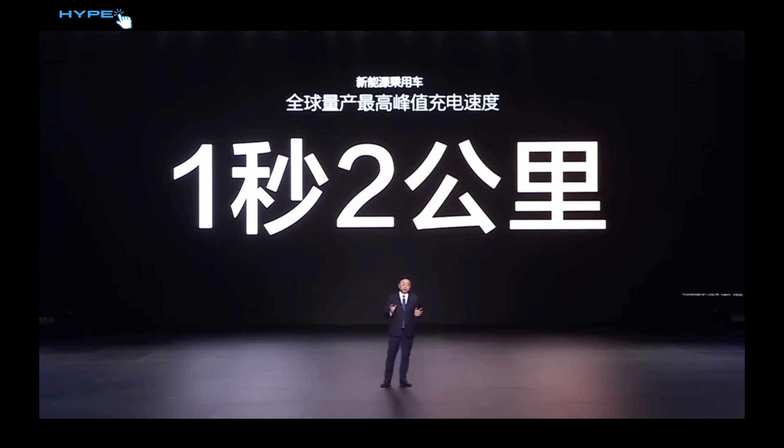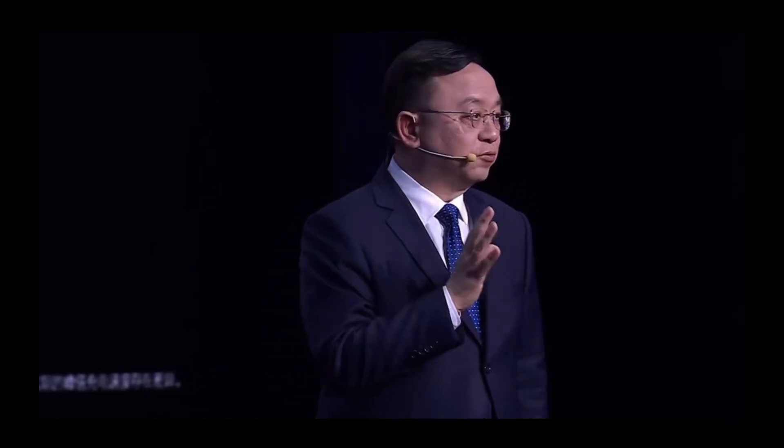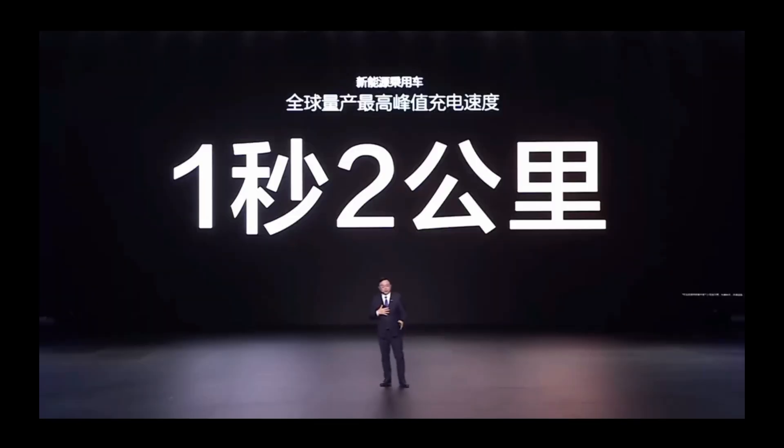The question remains: can these technologies truly withstand the test of the market? And what hidden surprises will we see in the hybrid versions set to release in April? The specific parameters of the DMP-King hybrid system have not yet been disclosed, so stay tuned.